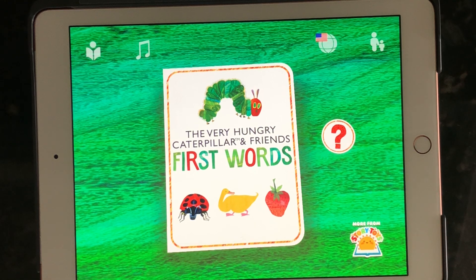This video is of the Very Hungry Caterpillar and Friends First Words app. This app is an interactive book by Story Toys.